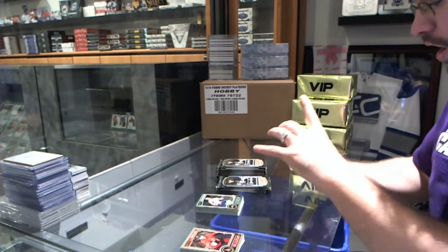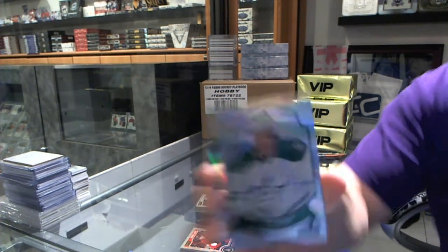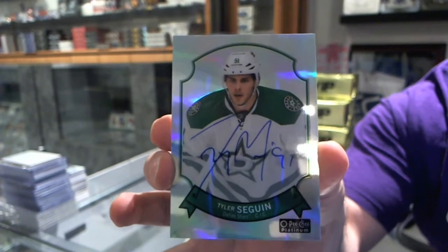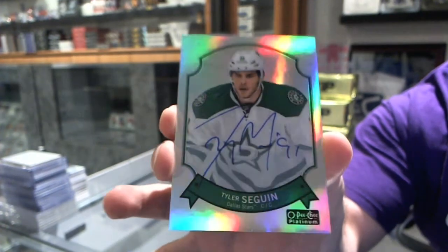A Retro Autographed Rainbow — Tyler Seguin. Those are really hard to hit. Autographed Tyler Seguin.